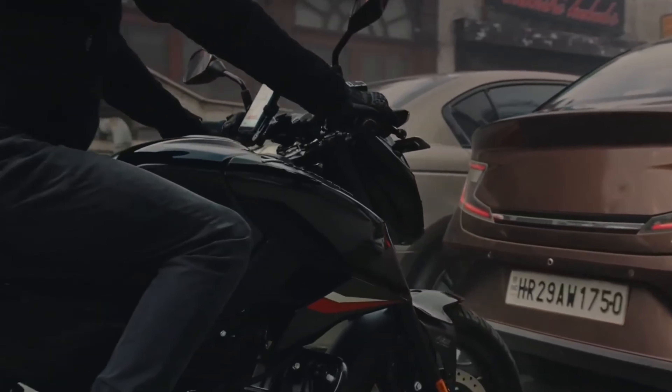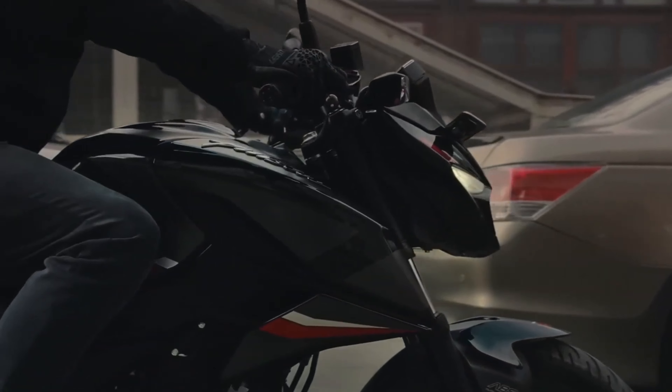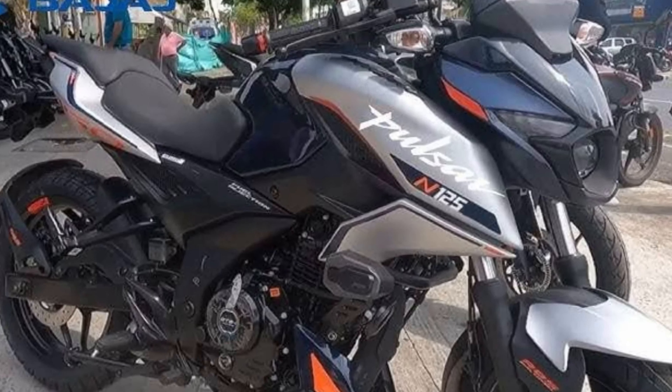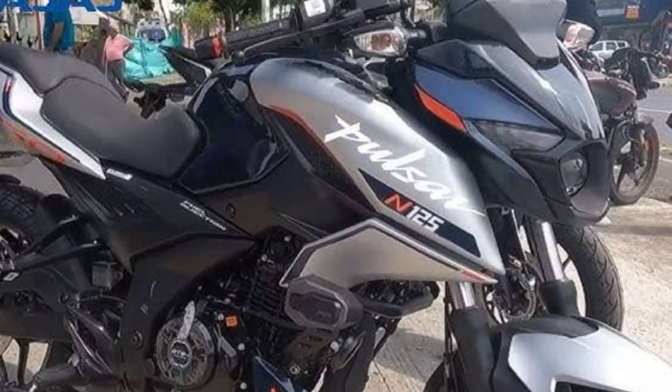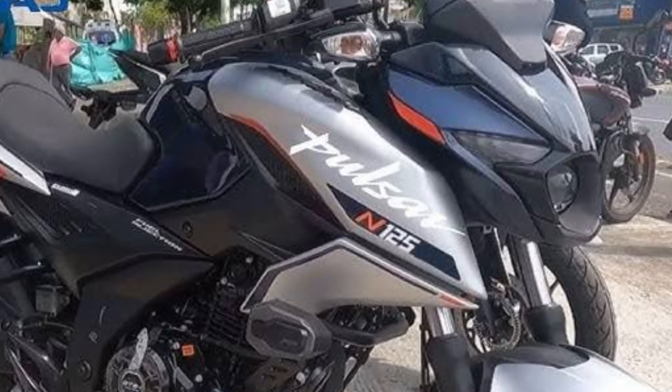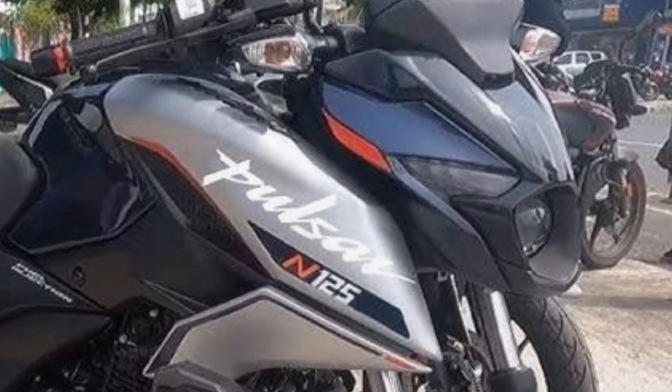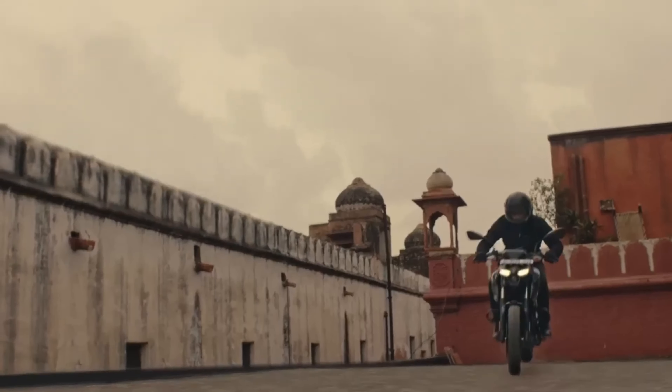Suspension-wise, you have got telescopic front forks and a monoshock at the rear. This setup means it's going to soak up the bumps and potholes that we all know from Indian road conditions. It's expected to come with a combined braking system — you will probably see a front disc brake and a rear drum brake. The higher variant should get a single-channel ABS up front.